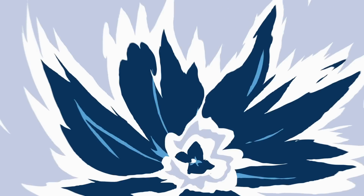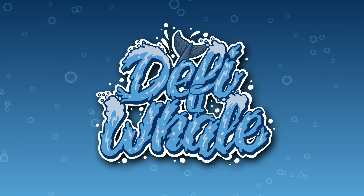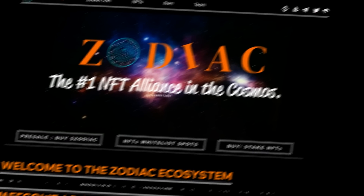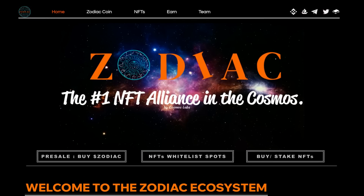Hey and welcome back to another video on the DeFi Whale channel. In this video we're going to be taking a look at Zodiac. We're heading right on over to their website — Zodiac, the number one NFT alliance in the cosmos, created by Cosmos Labs.